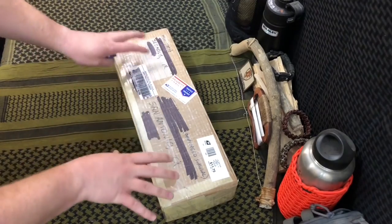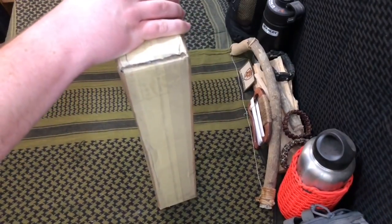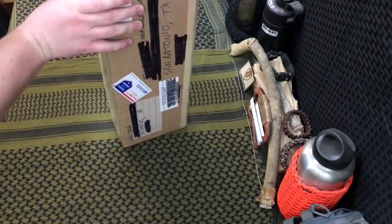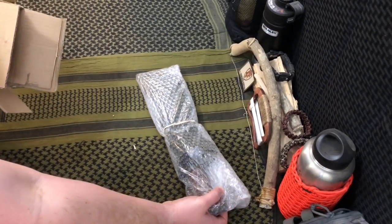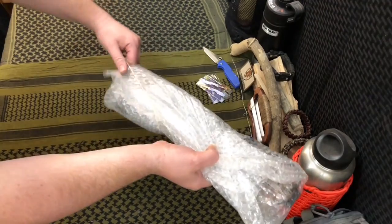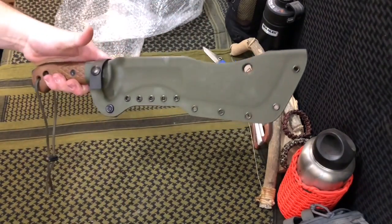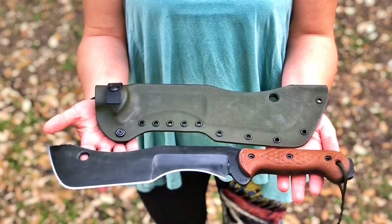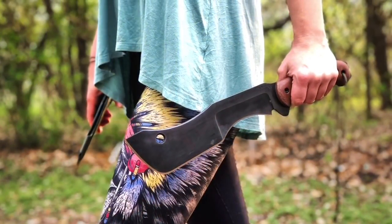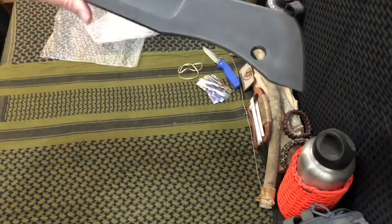So you thought I was excited about the last one — this one is definitely going to get my tickles in a fancy because I know what this one is. This is coming from my buddy Todd up in Indiana. He is one super-duper mega-talented knife maker. We got some business cards and bubble wrap to protect it.